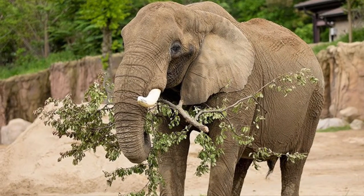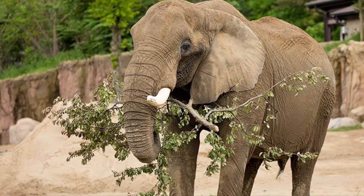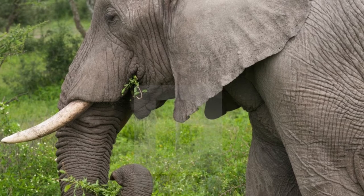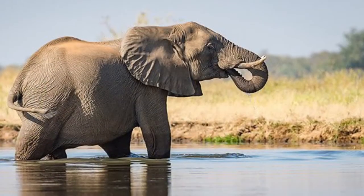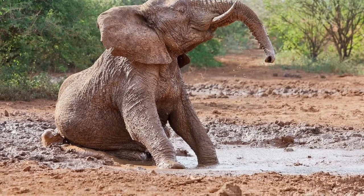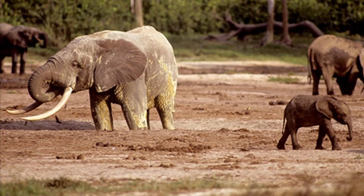Both forest elephants and bush elephants eat branches, bark, leaves, fruit, roots, and grasses. They eat for up to 14 hours a day, consuming as much as 300 pounds of food each day. And each day, they have to visit a stream, pool, water hole, or mud pool to bathe themselves in water and mud — it both protects their skin from sunburn and parasites, and helps them cool off.